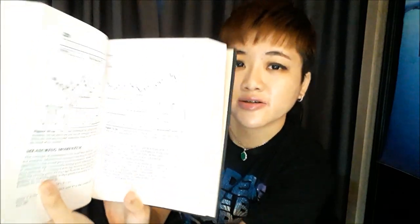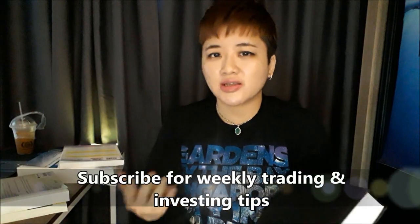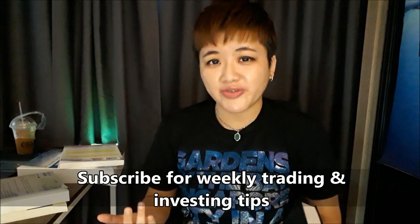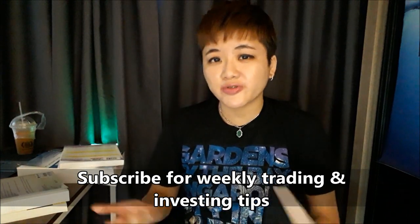I would say that this book is pretty easy to read. The fonts are also quite big and it's very straight to the point — it doesn't have long paragraphs that take forever to get to the point. The charts are pretty clear. Because there are some books where the charts have a black background with grids and it's very hard to read the charts.